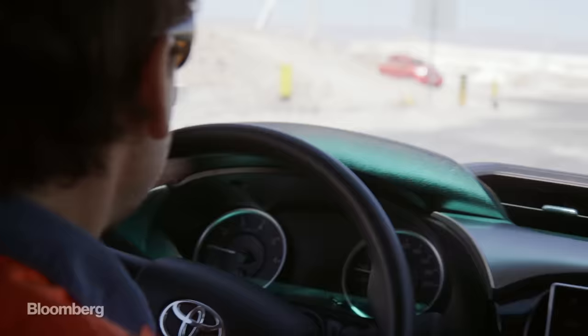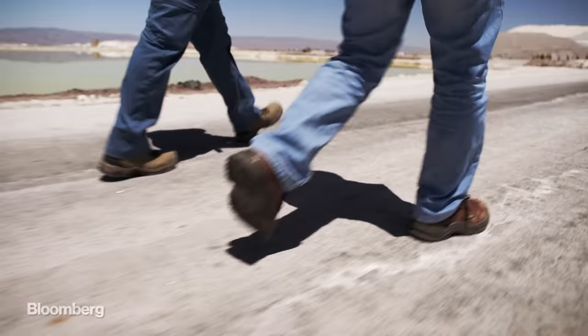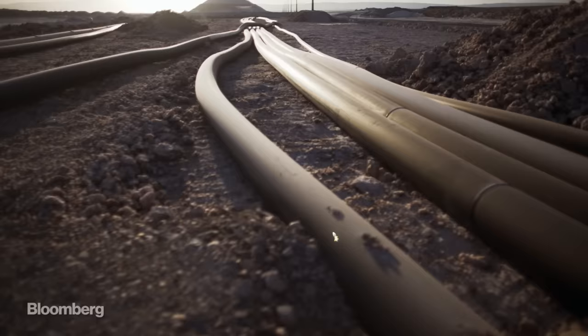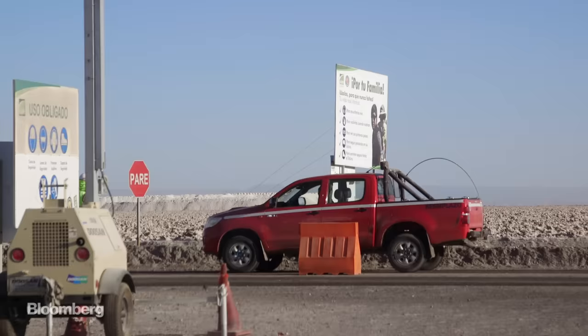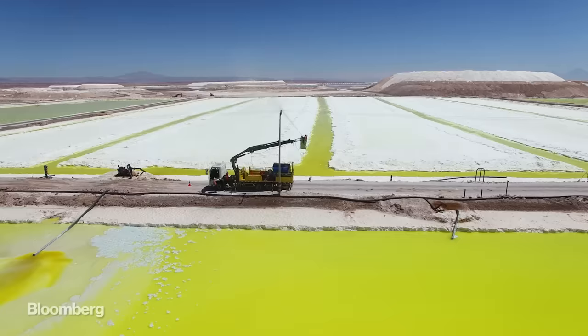Chile may have the largest lithium deposits in the world, but it has started to fall behind countries like Australia and China when it comes to production. In China, it's a one-stop shop with mining and battery production happening together — a leap Chilean companies have been unwilling to take. Maybe you could make the batteries here in Chile? For me it would be excellent, but our company is expert in geology, in mining, in producing lithium. If we put ourselves to producing batteries, we're probably not going to do it well.